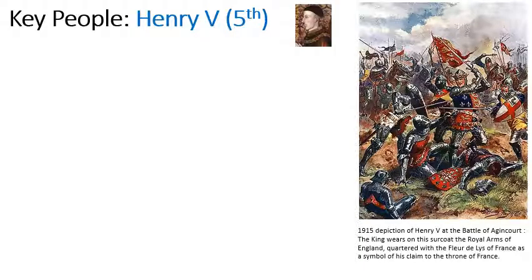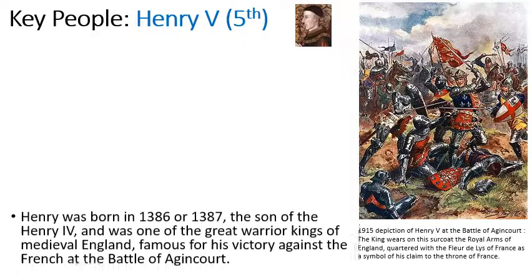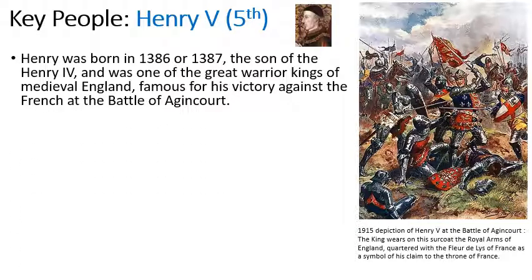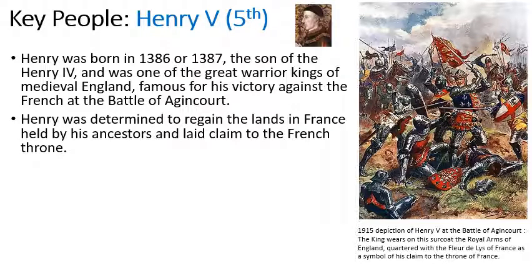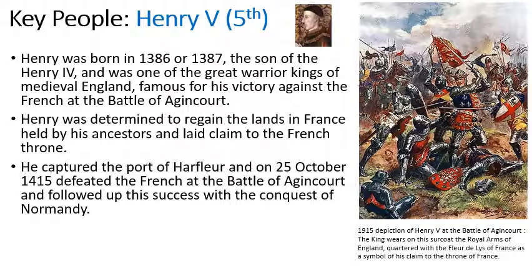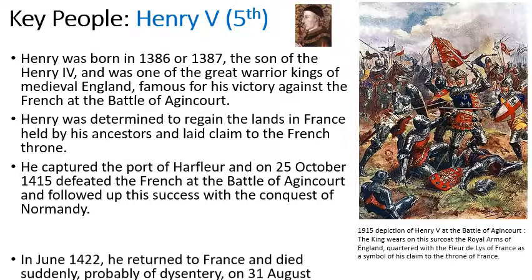So who are a couple of key people in the Hundred Years War? Arguably the most famous Englishman was King Henry V, as shown on the right-hand side in the Battle of Agincourt. He was born in 1386, the son of Henry IV, and is most famous for his Agincourt victory. He was determined to regain the lands held by his ancestors that had been lost. He captured the port of Harfleur, won at Agincourt, and followed up that success with a conquest of Normandy.